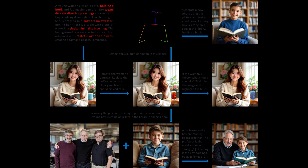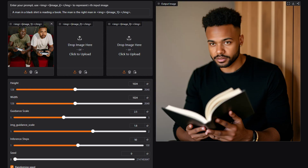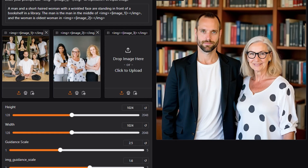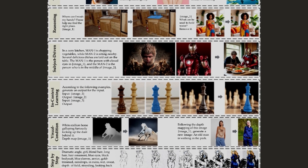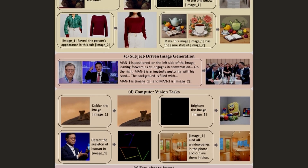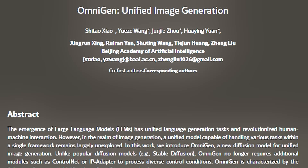What we're seeing here isn't just another image editing tool — it's a glimpse into the future of creative work. The ability to make complex edits with simple text prompts, the understanding of context, and the quality of the results are truly revolutionary. Whether you're a professional editor, a content creator, or someone who just loves playing with photos, Omnigen is going to change how you work with images. If you found this as exciting as I do, hit that like button and subscribe for more cutting-edge AI tutorials. Drop a comment below with what you'd like to create with Omnigen!